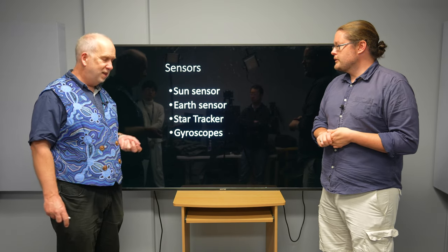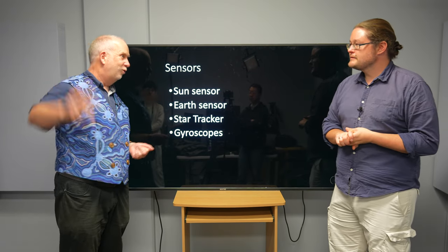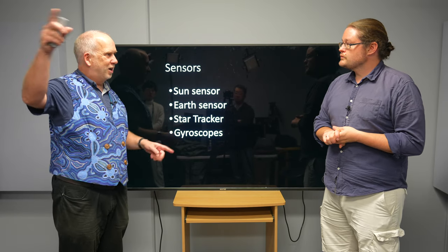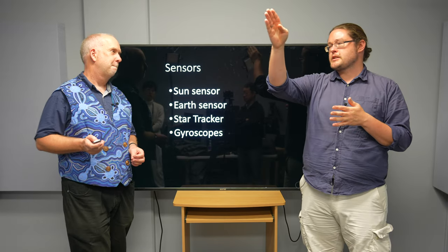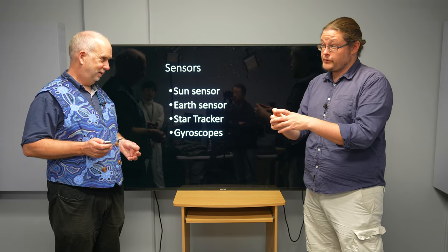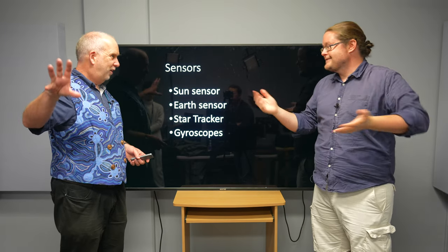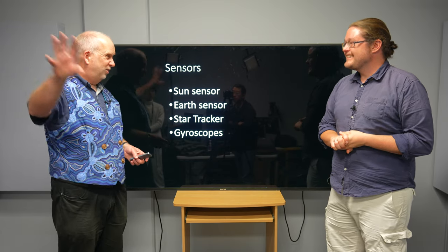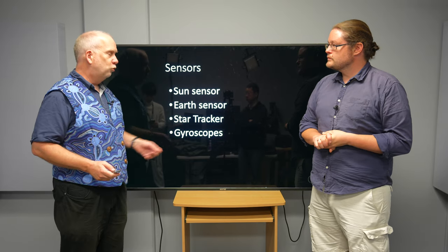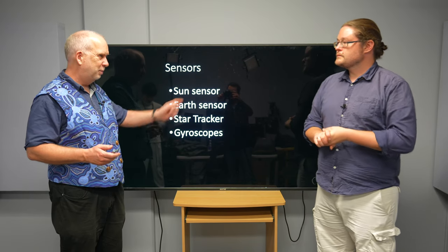If you want to point more precisely, you're going to need something more accurate. They often use star trackers - little cameras that will say, 'Oh, there's Canopus - it's a bit too far to the left, therefore I need to adjust things.' The Pioneer spacecraft used Canopus to check itself. We're essentially orientating on a distant object to control our frame of reference, and because that object is so far away, it gives a very precise location. Whereas sensing the sun is easy because it's very bright, it's also a big thing, so it's hard to know which part you're pointing to - a star gives a very precise measurement. You can also use gyroscopes, which can tell you relative motion, but they drift over time so you need to cross-check them against the other sensors.